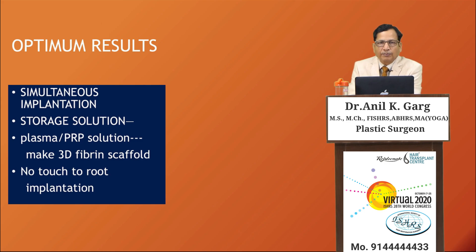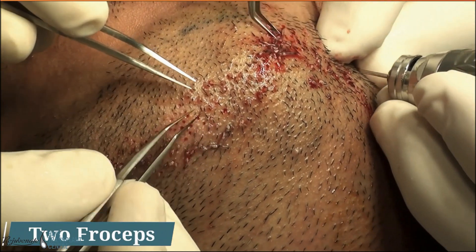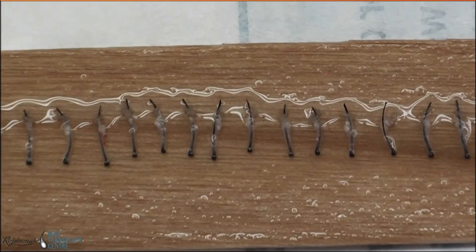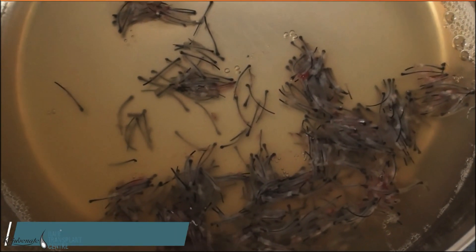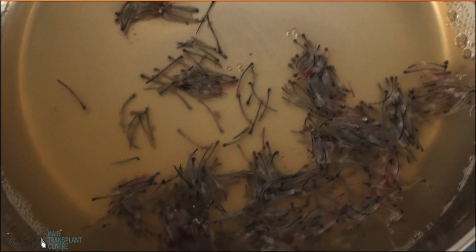No-touch-to-root implantation is a very important point, because trauma created during implantation can cause micro-trauma to the delicate dermal or matrix cells of the hair follicle, affecting hair quality. During beard extraction, two surgeons can extract simultaneously. Two-forceps removal is advisable — one forceps should always be ready to prevent avulsion injury to the graft if it does not come out easily. All grafts are kept in plasma as a graft holding solution, since body hair follicles are very sensitive to ischemia and trauma.